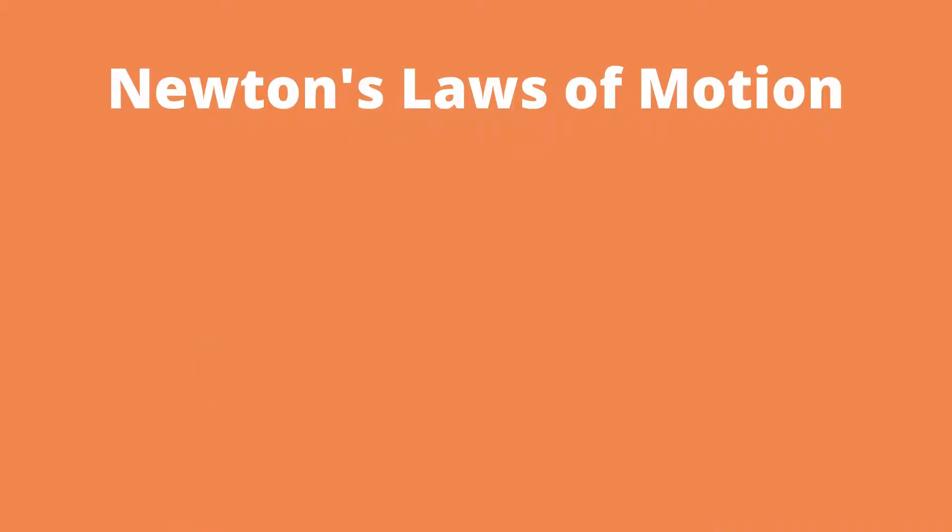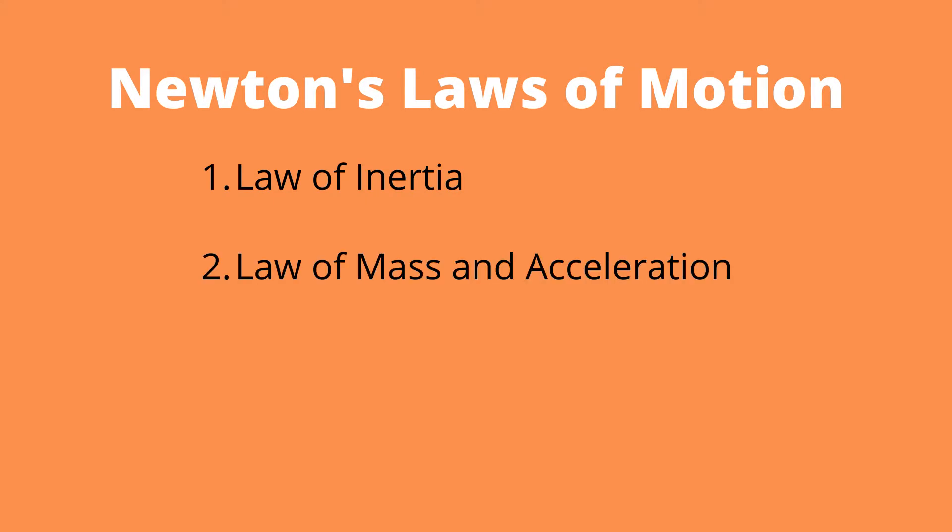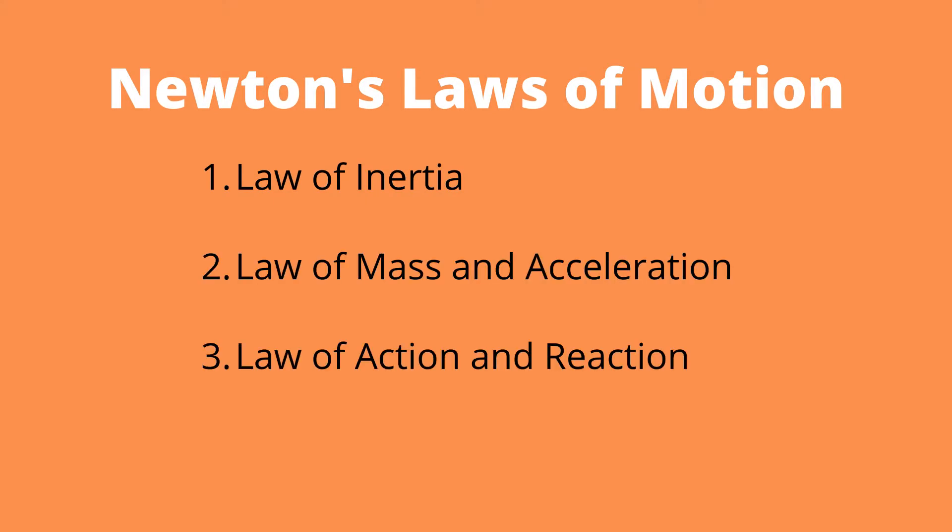To understand the science behind competitive swimming, it's important to understand Newton's three laws of motion. These three laws are the law of inertia, the law of mass and acceleration, and the law of action and reaction.